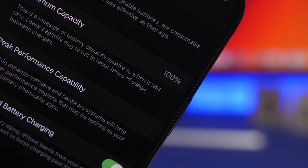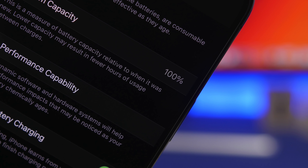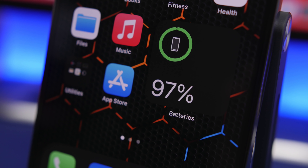Hey, what's going on everyone, this is Ariviews back with another video. Today we're talking about something very important: the battery health of your iPhone and how to keep it at 100% for as long as possible.